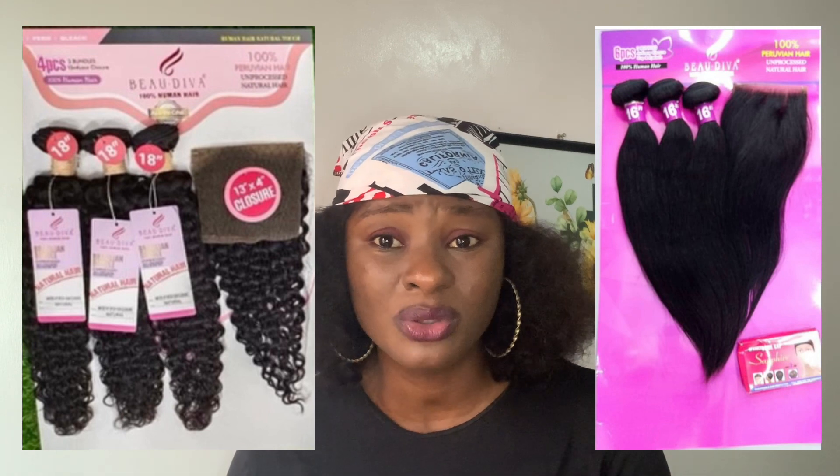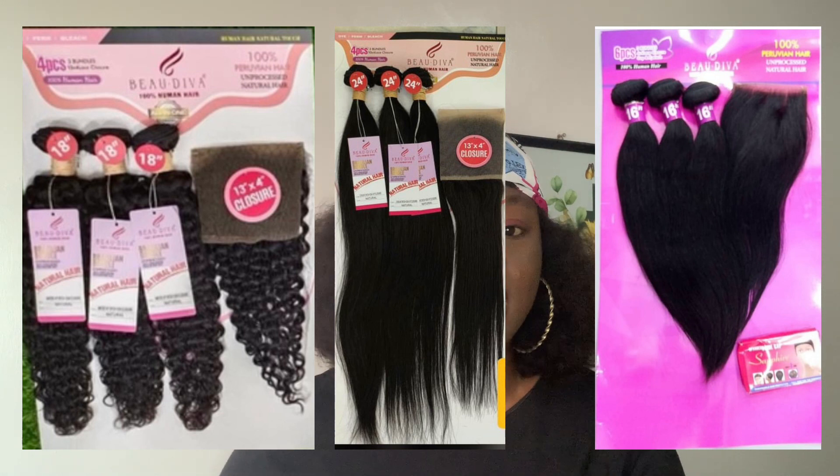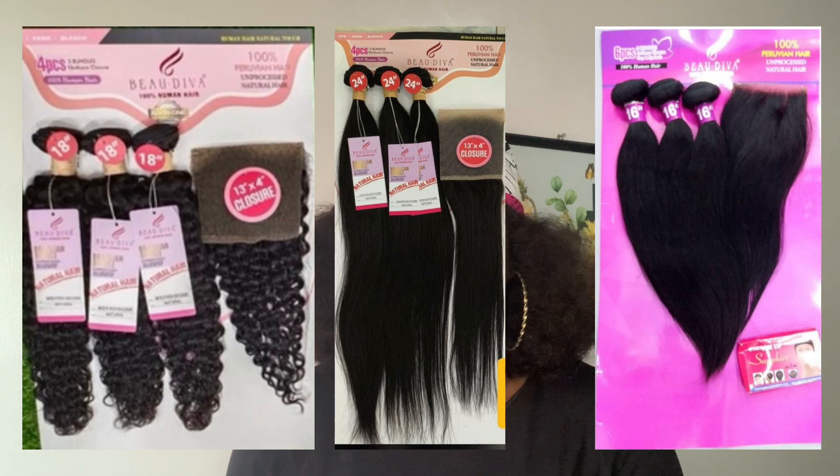With Buildiva's body wave and straights, from the weft to the tip it's very very full with no thin ends at all. I love that fullness and volume for a single-drawn hair. It's also not that expensive — it's averagely affordable, so you don't need to spend so much. Their straight, coily, and body wave are all really nice. Buildiva is one hair that is underrated and they need to push it more. I just hope they continue with the quality.